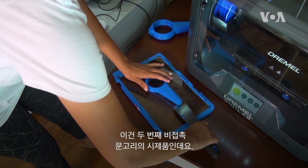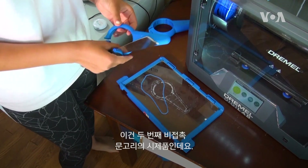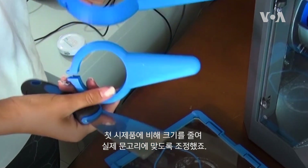This is my second prototype for my touchless door handle and it's actually a lot smaller than the first one, so it actually fits on a door.